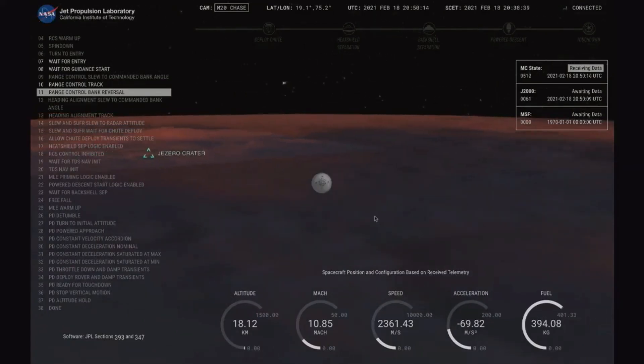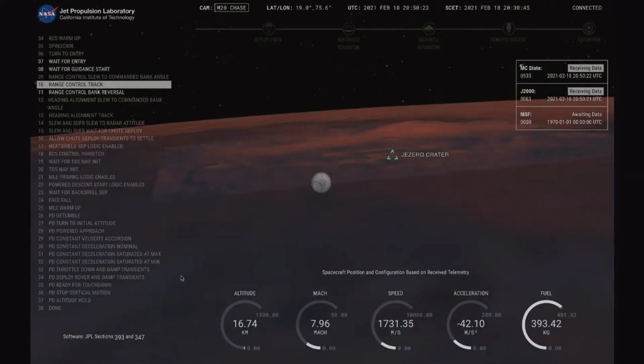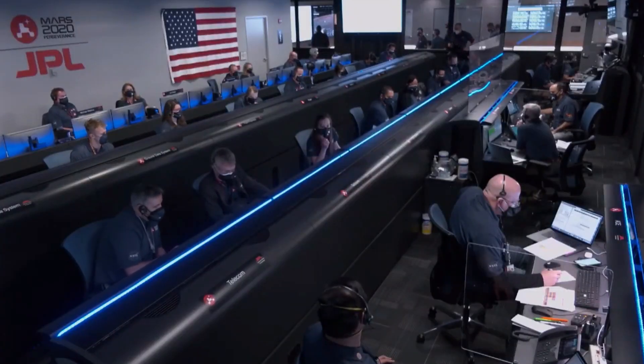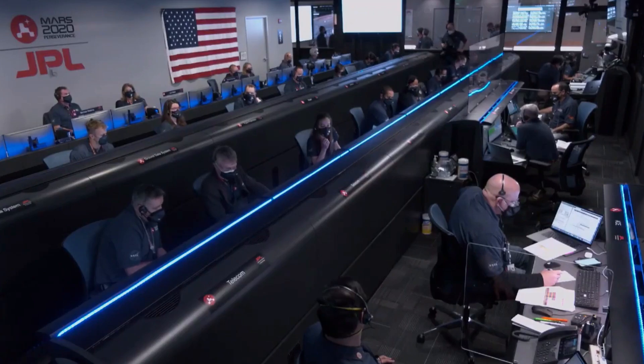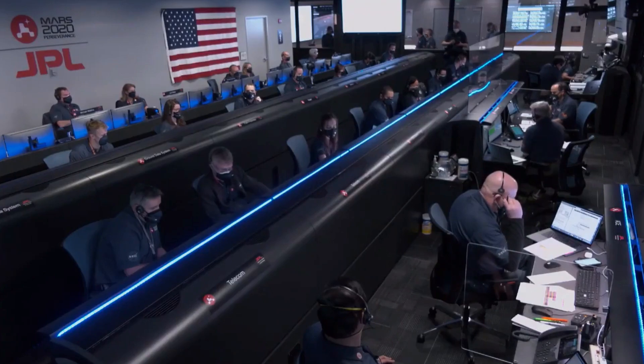MRO has lost lock again. Doppler indicates reversal. Bank 2 complete. We saw a small outage of the UHF telemetry from Mars Reconnaissance Orbiter during that peak heating phase, likely caused by the plasma blackout. Perseverance is still continuing to perform bank reversals in the atmosphere to control its distance to the landing target.